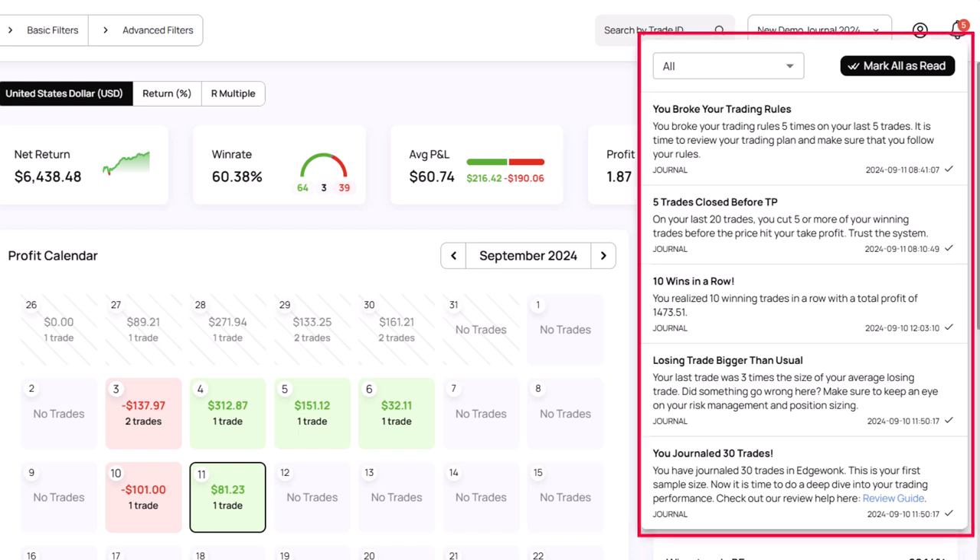When you mismanaged your trade, when you've been repeatedly violating your trading rules, and when you spot positive developments in your trading behavior and performance.